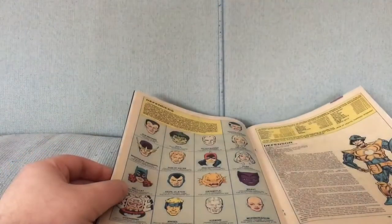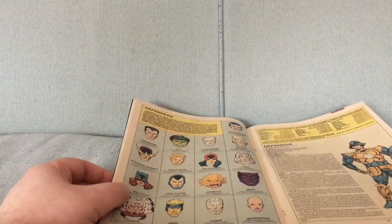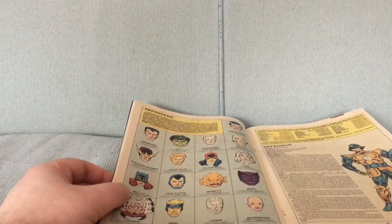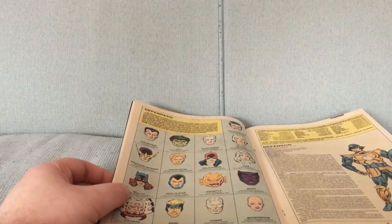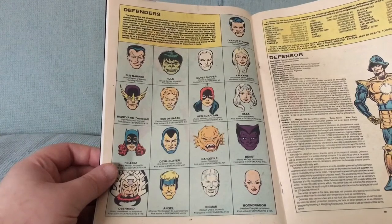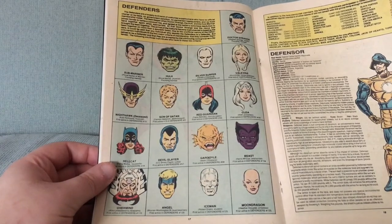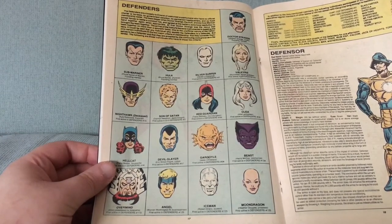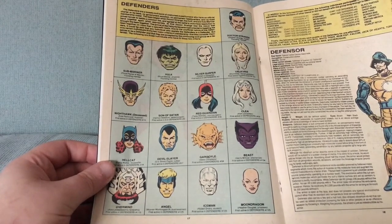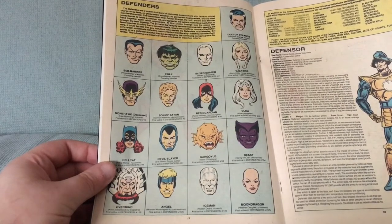The Thing is sometimes listed, and he really only has one story with the team, which was told between his team-up book, Marvel Two-in-One, and a single issue of the Defenders. Moon Man is another one — I pointed out in the story with him, he even thinks to himself that he is not a member of the team, but that if he ever joined a team it would be the Defenders. So this is great here.